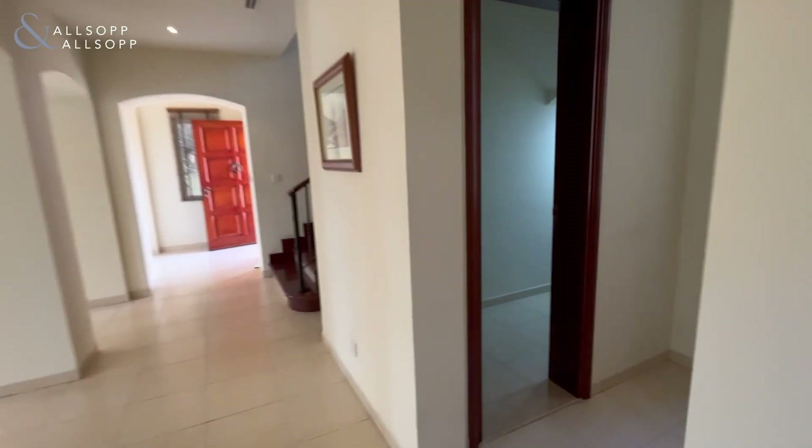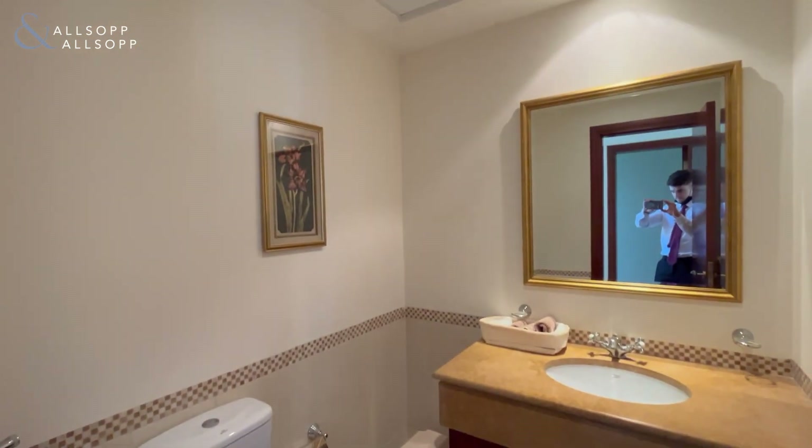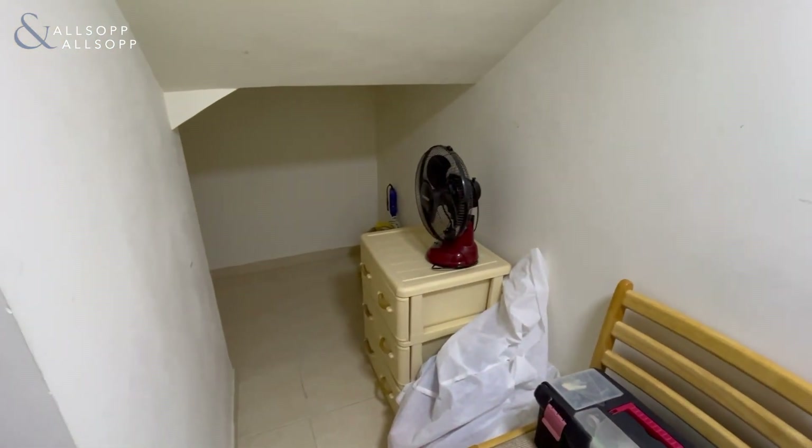There's also a guest powder room and a walk-in storage space on the ground floor — big enough to walk in, providing plenty of storage under the stairs.